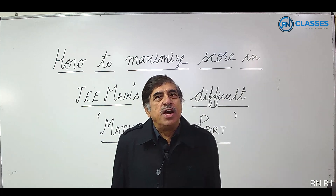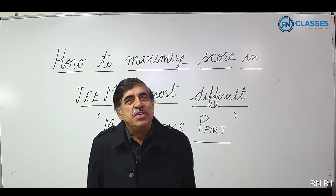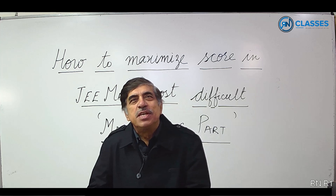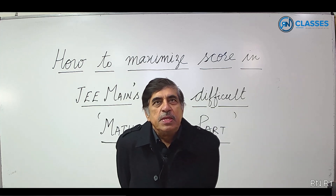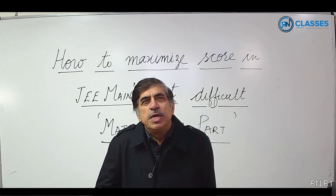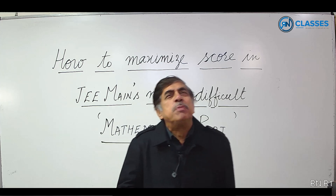My name is Rajendra Arora, better known as RNSR, teaching mathematics for more than 30 years. I studied at IIT Kanpur. In this video I would like to discuss how to maximize your score in mathematics, which is the most difficult part of the JEE Mains paper.